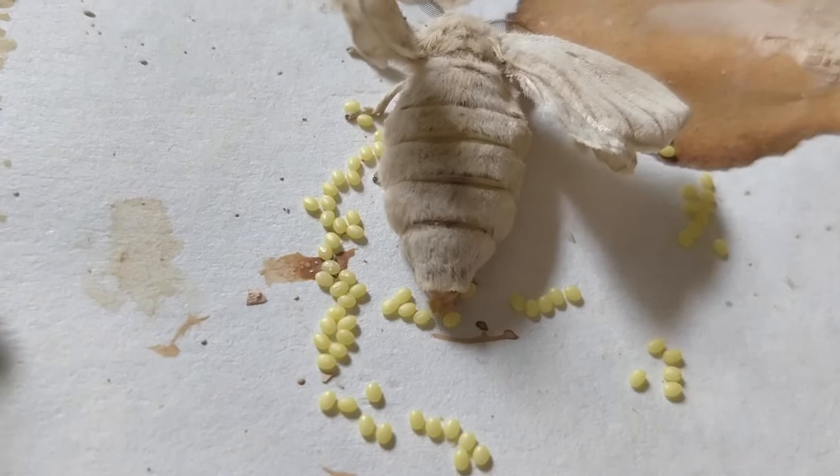Once they're all done mating and laying eggs, they die, because that is the end of their life cycle. We saw their life cycle from eggs, to tiny silkworms that grew and grew, to eating so many mulberry leaves, to going inside their cocoons, coming out as moths, mating, laying eggs, and dying.